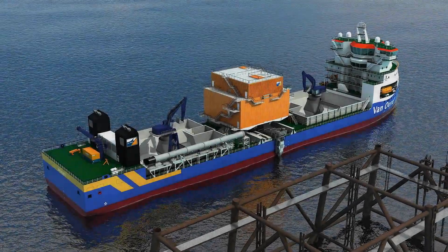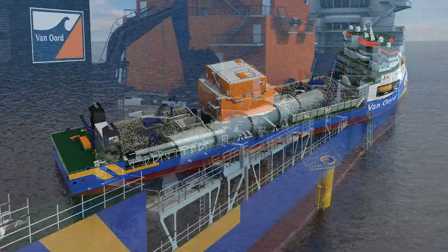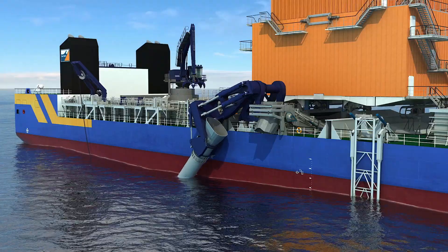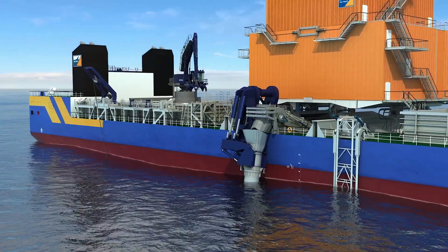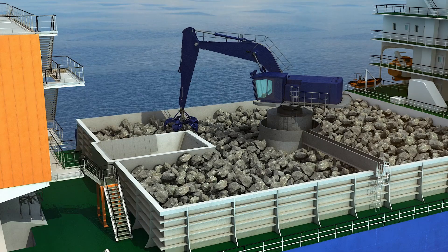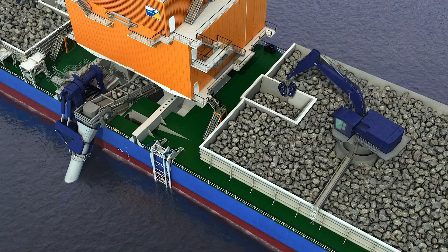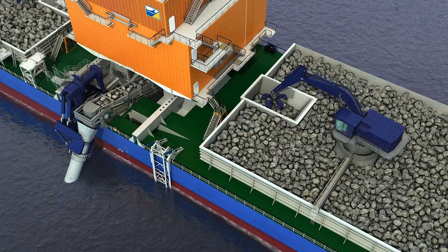The third type of installation makes use of a fixed TREMI Pipe. The TREMI Pipe is raised from its cradle and rotated to the necessary position over the side of the vessel, aligning itself with the structure to be protected. This third ship configuration allows the vessel to install rock very close to offshore platforms, in up to 40 meters of water depth. The movability of the TREMI Pipe allows Braveness to stay in position during operation. Using the TREMI Pipe also allows the vessel to install larger rock, with an individual rock weight of up to 500 kilograms.